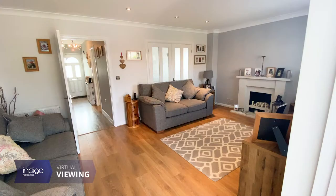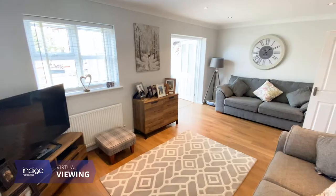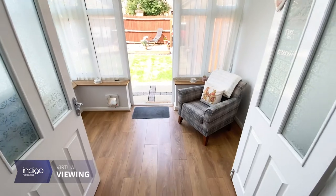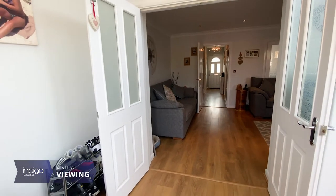The living room can also be accessed from the hallway and is light and airy, with another set of doors that leads onto the conservatory with access into the rear garden.